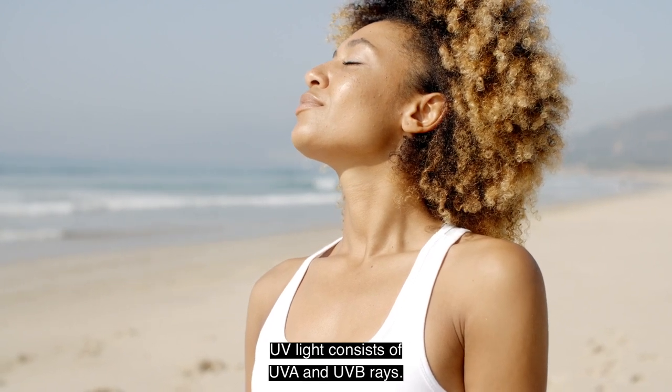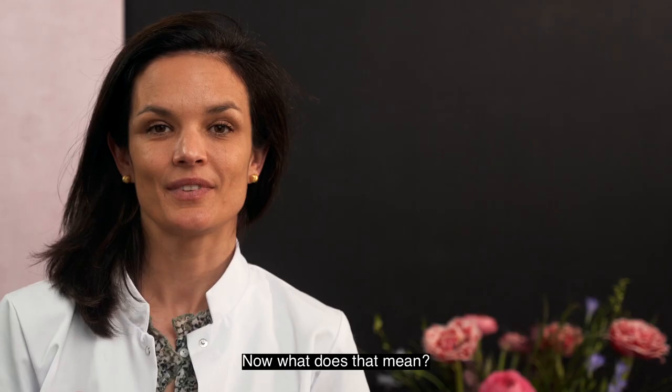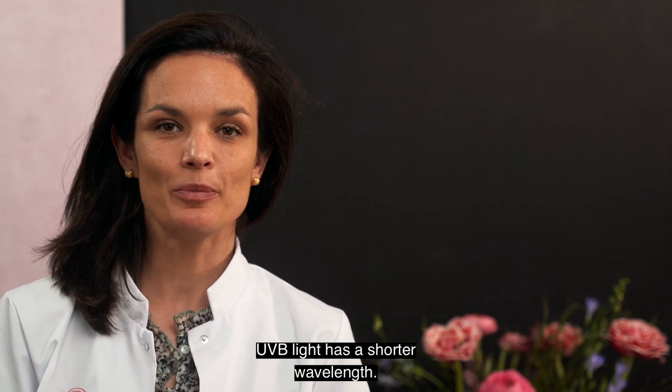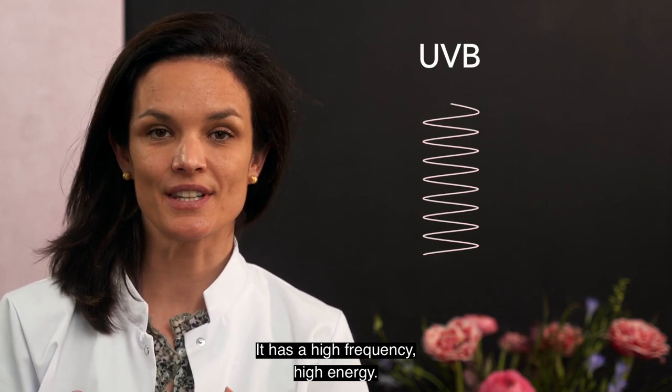UV light consists of UVA and UVB rays. They have a higher frequency than the visible light. UVB light has a shorter wavelength, has a high frequency, and high energy.